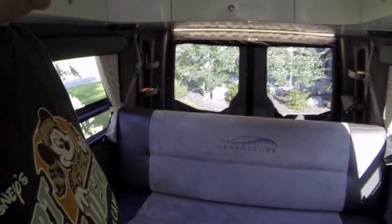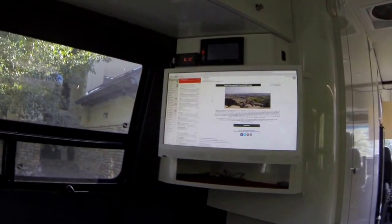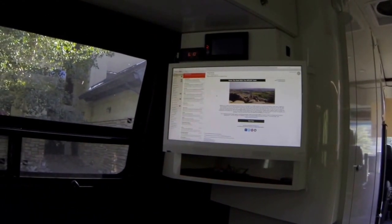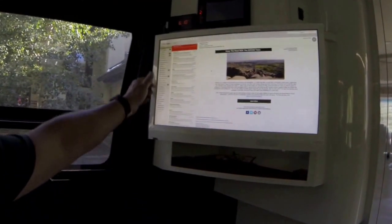Coming on in again, we have the sofa bed configuration. Some people have twin beds and bunk beds and all kinds of unique recliners and beds that do all kinds of fancy things. Anyway, sitting here at my TV — the TV came with the order that we placed with Advanced RV.